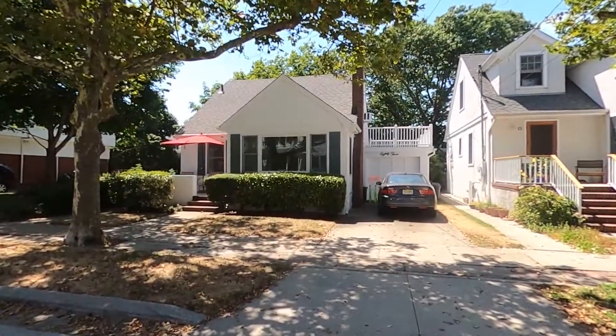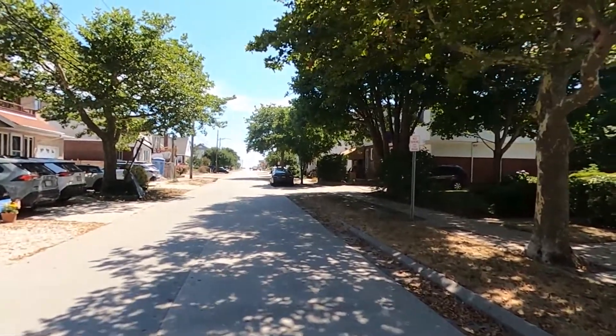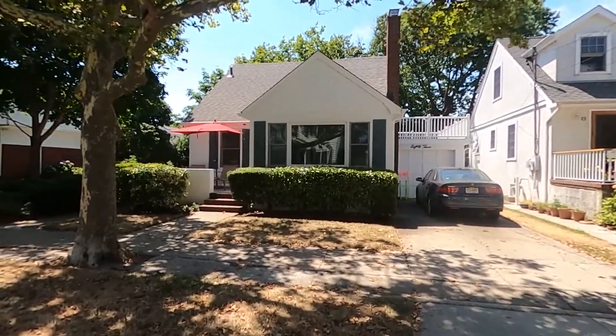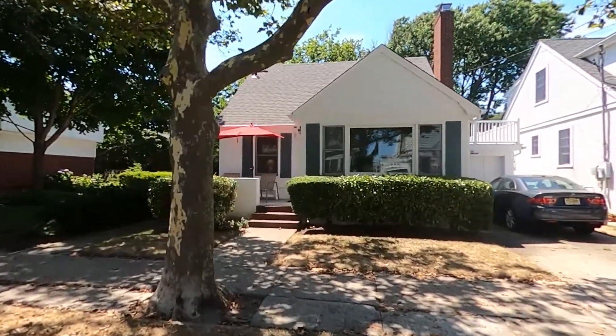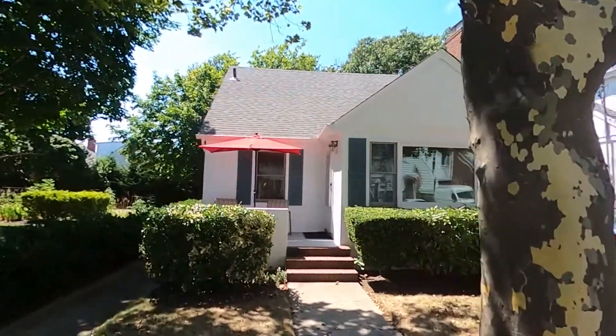Available for rent in Point Lookout: 83 Mineola Avenue, about one block from the beach. You can fit two cars in the driveway. Two-story beach home, three bedrooms, one and a half bathrooms. I'm going to show you the exterior first.